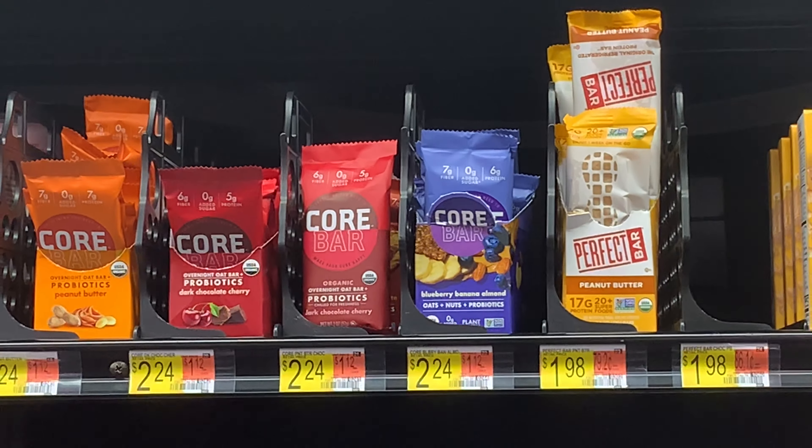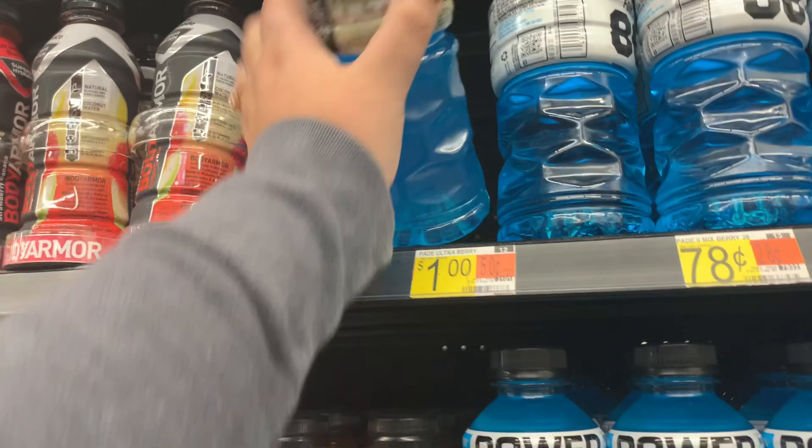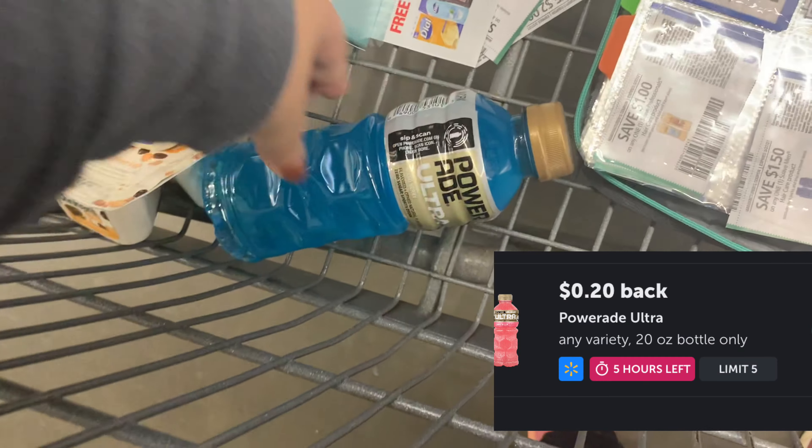Looky looky — Core Bars! You probably already know I'm going to grab some. I'm picking up Power and Ultra — it's a dollar, giving back 20 cents, and I'm going to get it until it expires.